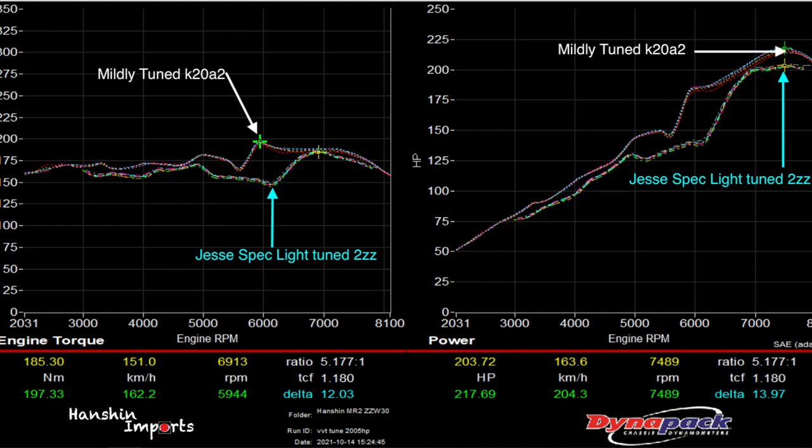Looking at horsepower, the 2ZZ is inferior to the K20 at every RPM in this comparison. There's about a 13 to 14 horsepower difference between both, and on average around 3 to 10 horsepower difference. There is definitely an advantage, especially in a lightweight MR2 that is way lighter than an EP3, so there is definitely something to be done.